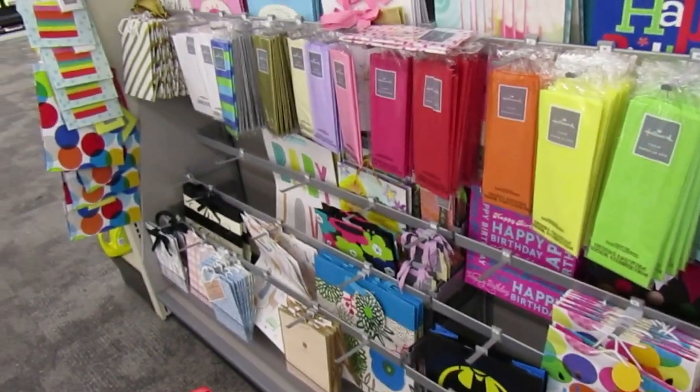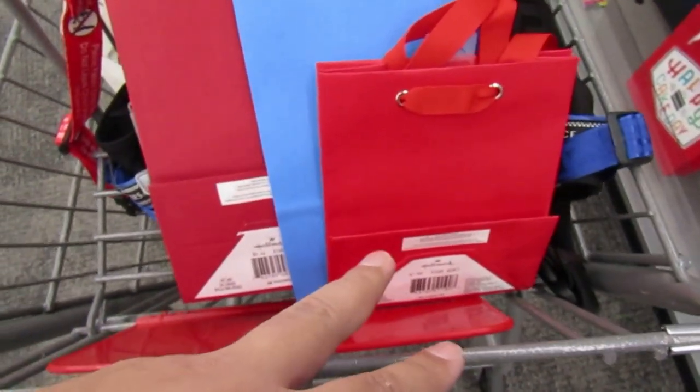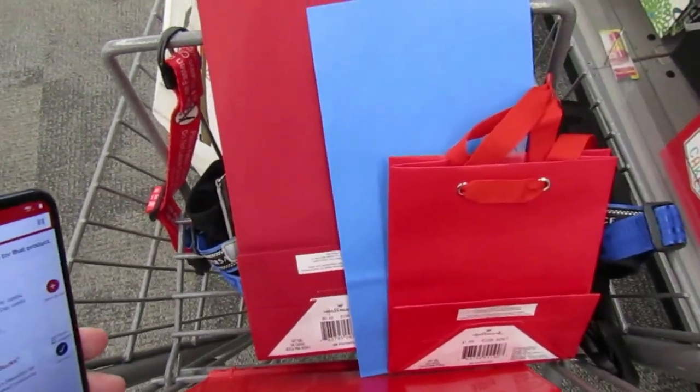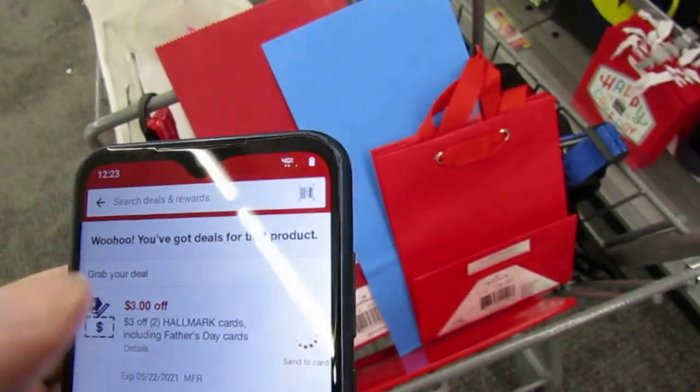Let's do our favorite deal, which is the Hallmark. I have a $3 off of two Hallmark CRT. I'm going to pick up this bag for $1.99 and these two items at $0.49 apiece — that's $3 worth of products. This is $3 off of two products, so this will qualify and I'll get them all for free.